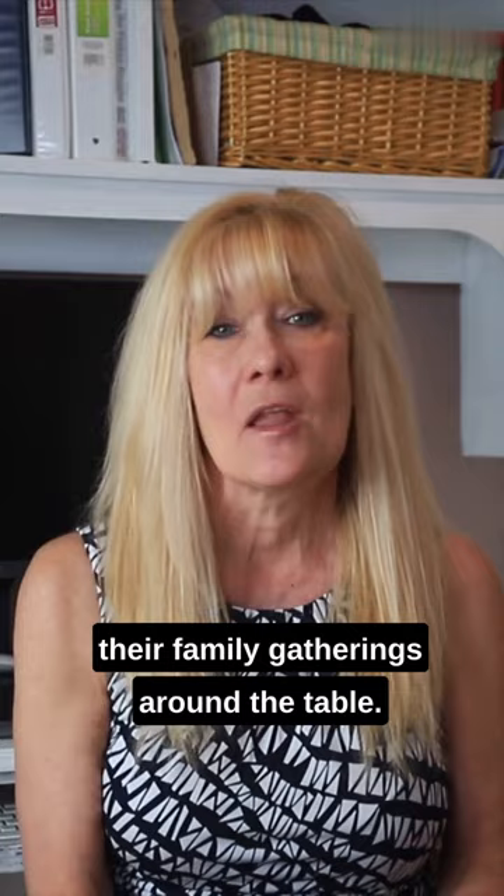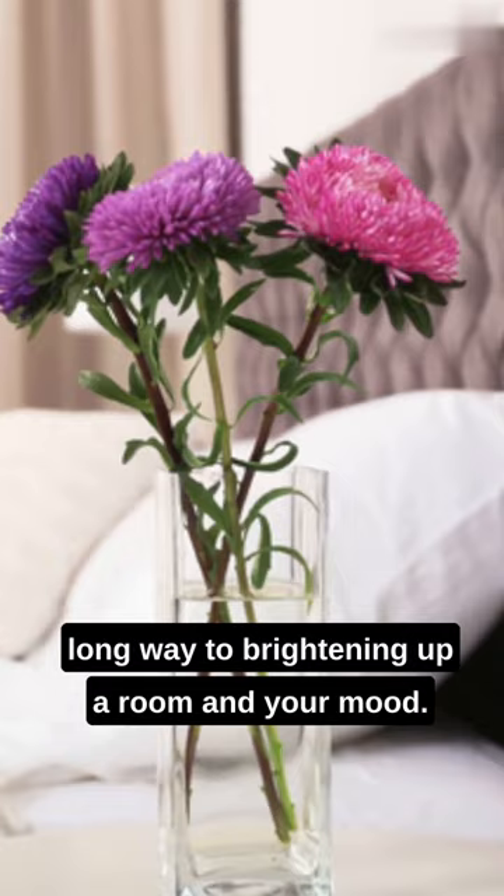Also, keep in mind, fresh flowers throughout the house go a long way to brightening up a room and your mood.